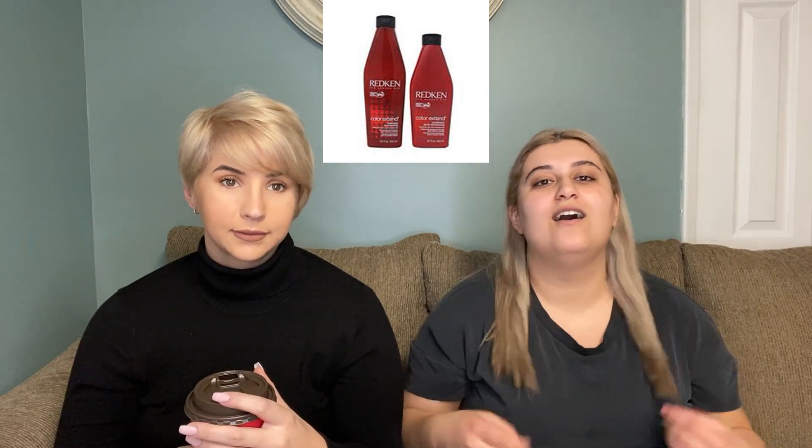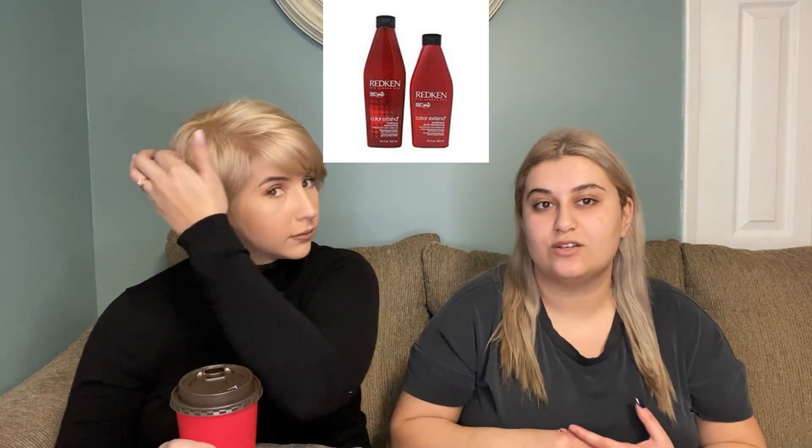We're going to pop up a photo of these products. Starting off our shampoo list with Color Extend — Color Extend shampoo and conditioner is great for anyone with color-treated hair. Pretty much anyone can use it. It's not too heavy for fine hair, and it works well for thicker hair too, so it's a great overall option.